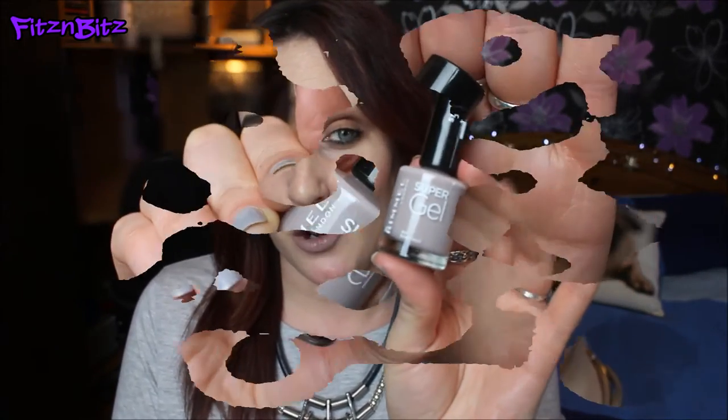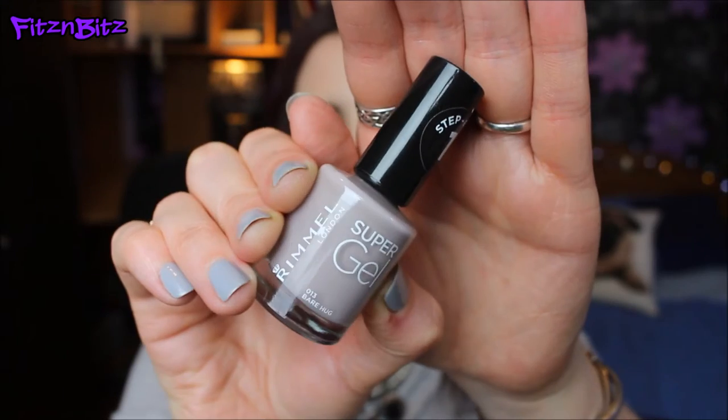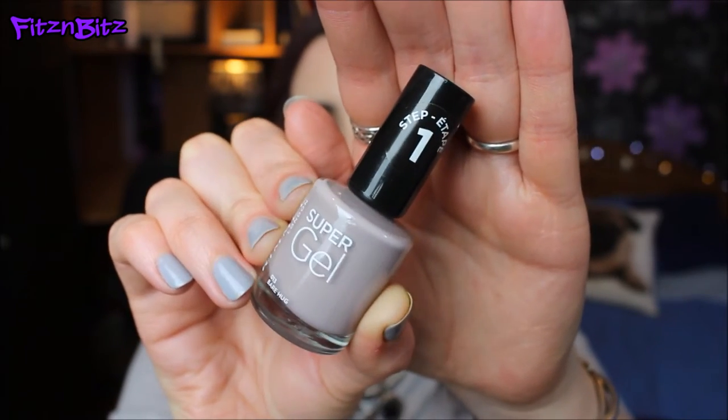Next, staying with the high street theme, this is a colour from Rimmel — their brand new collection from the super gel range. These come as a pair: the colour and a top coat, I believe £7.99 each. I'm not a huge lover of this longevity-wise, but I just want to show this colour because I love it. It's called Bear Hug and it's a real mix between a beige and a grey — a typical greyish-beige colour.